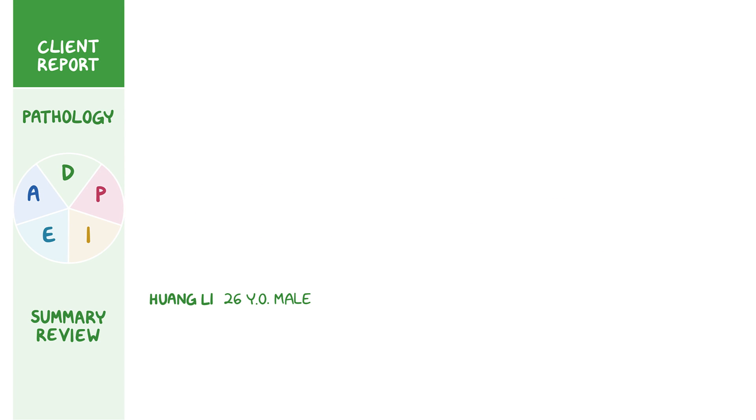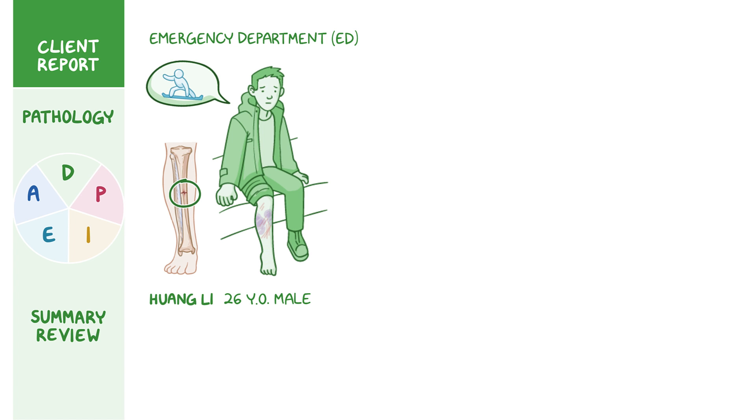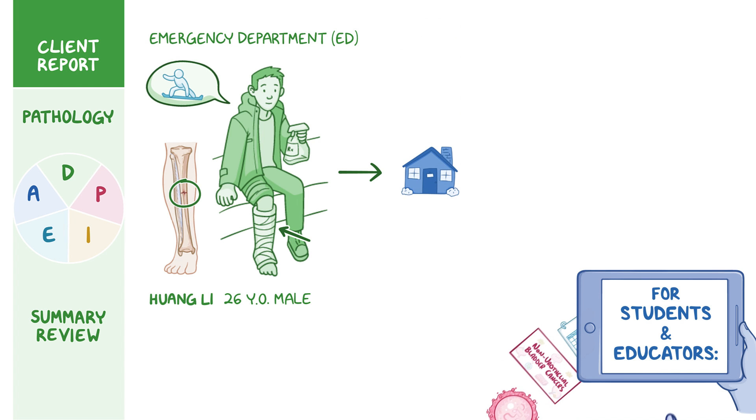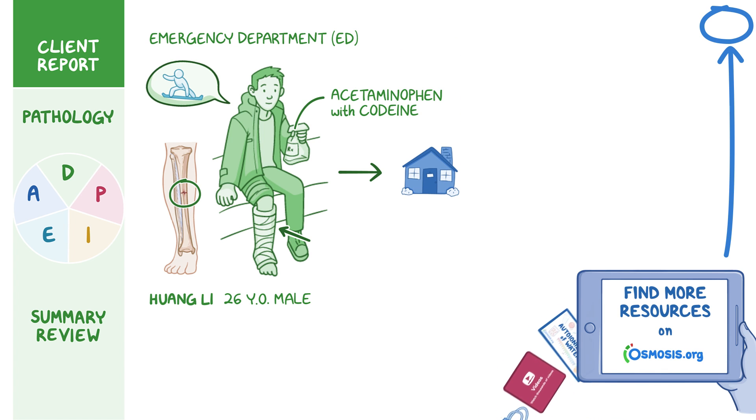Wang Li is a 26-year-old male client who presents to the Emergency Department, or ED. While snowboarding this morning, Mr. Li sustained a non-displaced transverse fracture in his right tibial shaft. A cast was applied in the ED, and he was discharged home with a prescription for the opioid analgesic acetaminophen with codeine for pain.